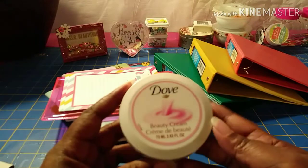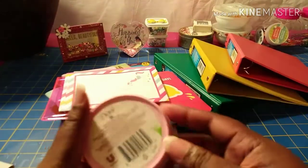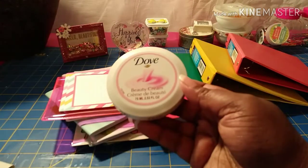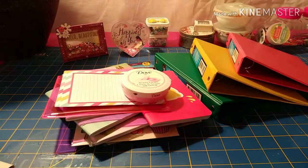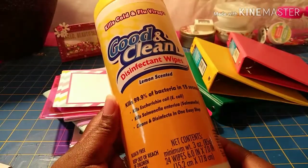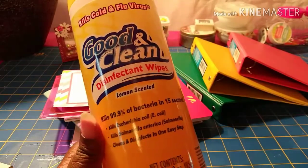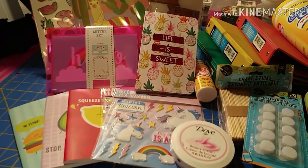Just a couple items left. I grabbed some Dove beauty cream — I picked this up to keep down here on my table so when my hands get dry I have it handy. It says Dove beauty cream for complete daily skin care. Then the last item is Good & Clean disinfectant wipes, lemon scented. I keep these on my craft table to wipe it down once I'm done crafting.